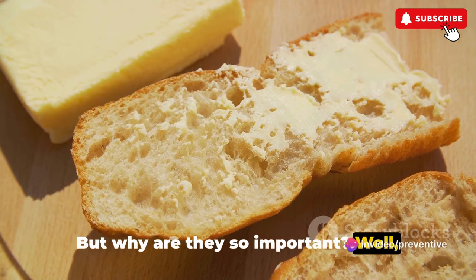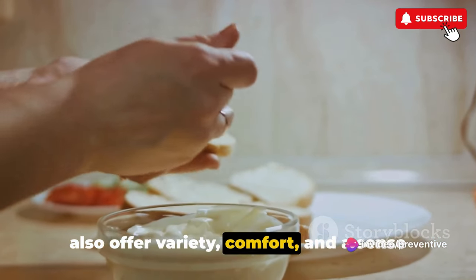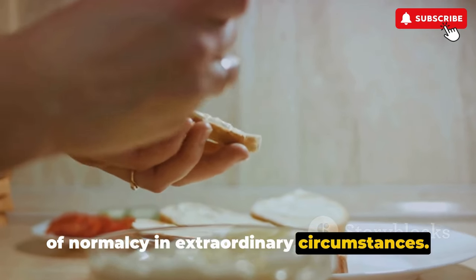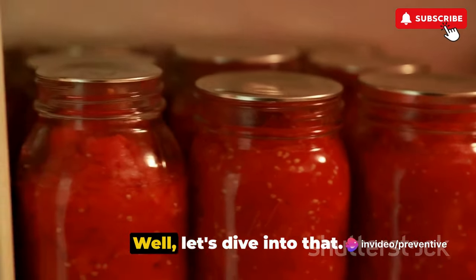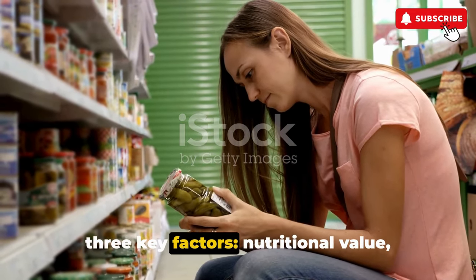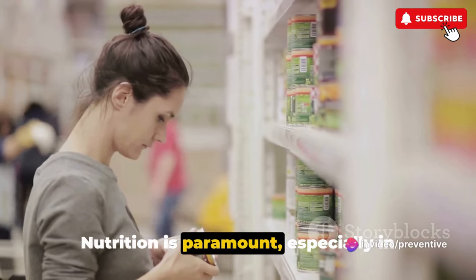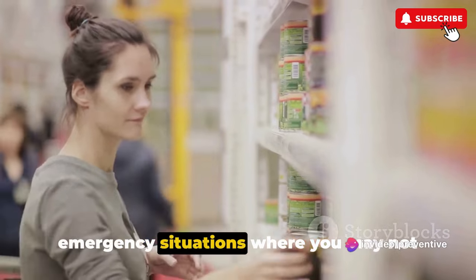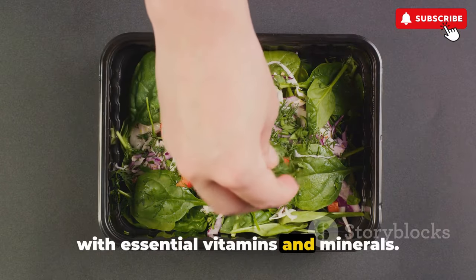But why are they so important? These items not only provide nutrition, but also offer variety, comfort, and a sense of normalcy in extraordinary circumstances. Remember, prepping is not just about survival — it's about maintaining quality of life in the face of adversity. Each canned food holds its unique importance due to three key factors: nutritional value, shelf life, and versatility. Nutrition is paramount, especially in emergency situations where you may not have access to fresh produce. Many of these canned goods are packed with essential vitamins and minerals.